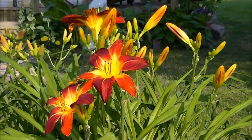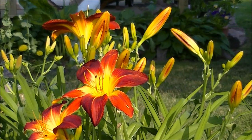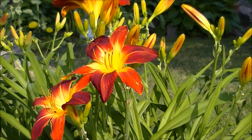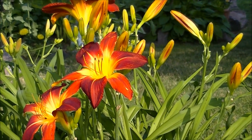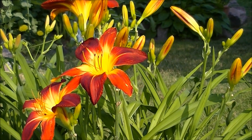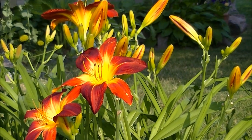Last year his largest bloom was just about 14 inches across. The average one is between 10 and 12. Just an amazing display of color. He's the second one to bloom in the garden. His flowers don't last long, but they're awesome while they're here. He gets new ones every day.